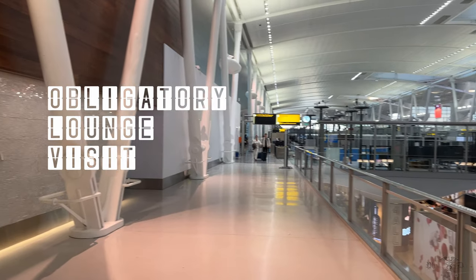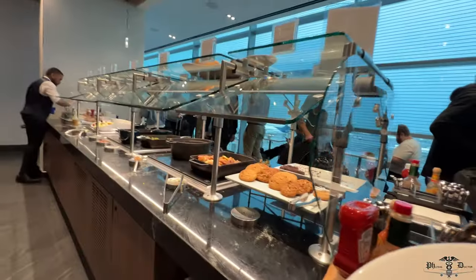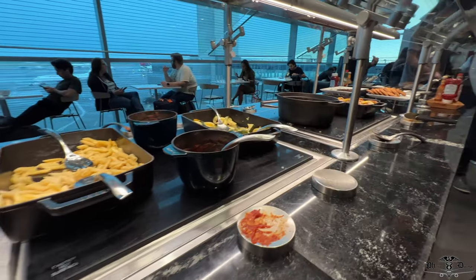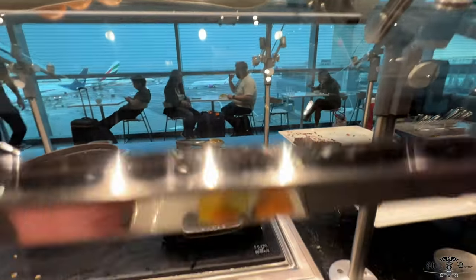As with the majority of my flight reviews, we begin at a lounge. Today we are visiting the Centurion Lounge in JFK. Like other lounges there's a multitude of seating options that vary from individual workstations to intimate tables to enjoy a nice meal. I found the selection was limited and food quality was acceptable, but lacked the step above I expect from a lounge with this caliber name.